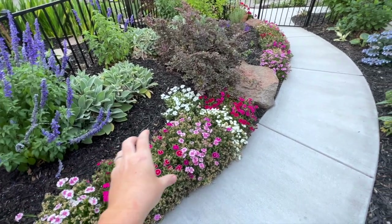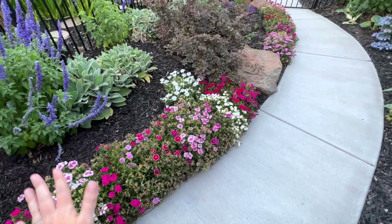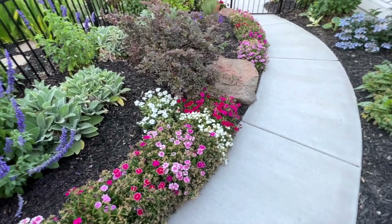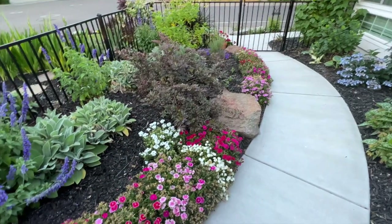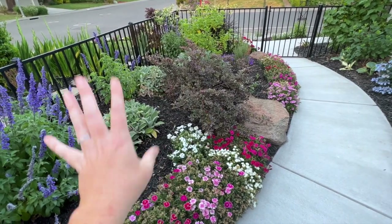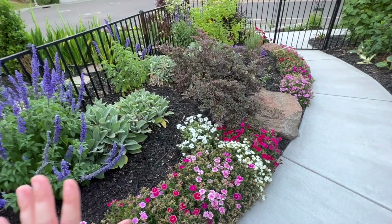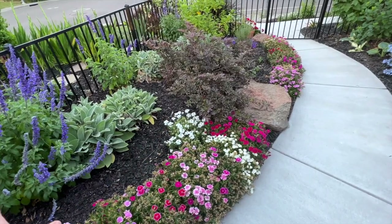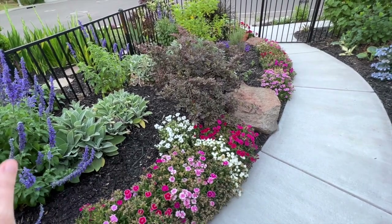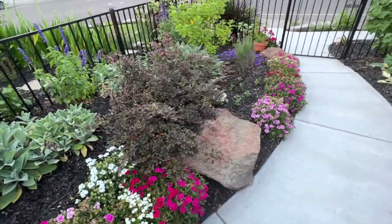I've been debating on this annual dianthus — it's going out of bloom now so I'm leaning toward taking it out. Many of you suggested moving it to my cottage garden and I think that's a great idea. I kind of want to revamp this whole area — when I first started it I had all silver, purple, blue, and white and it was gorgeous. Then I added pinks and didn't love it as much, so I'm going back to purples, blues, and silvers.